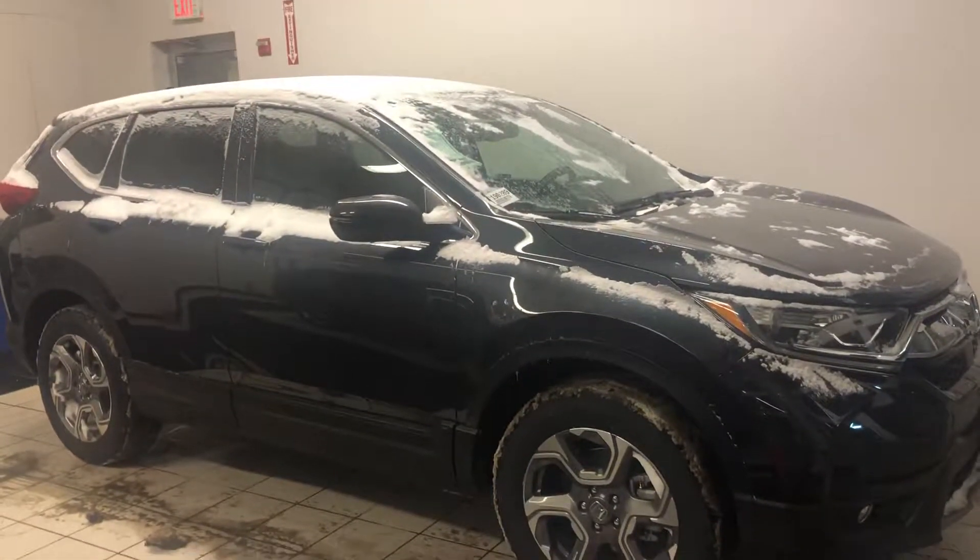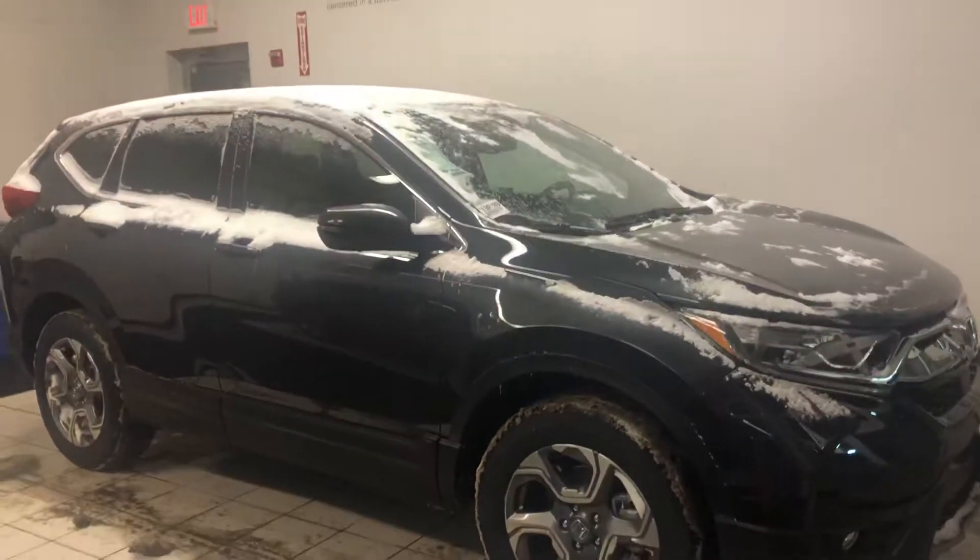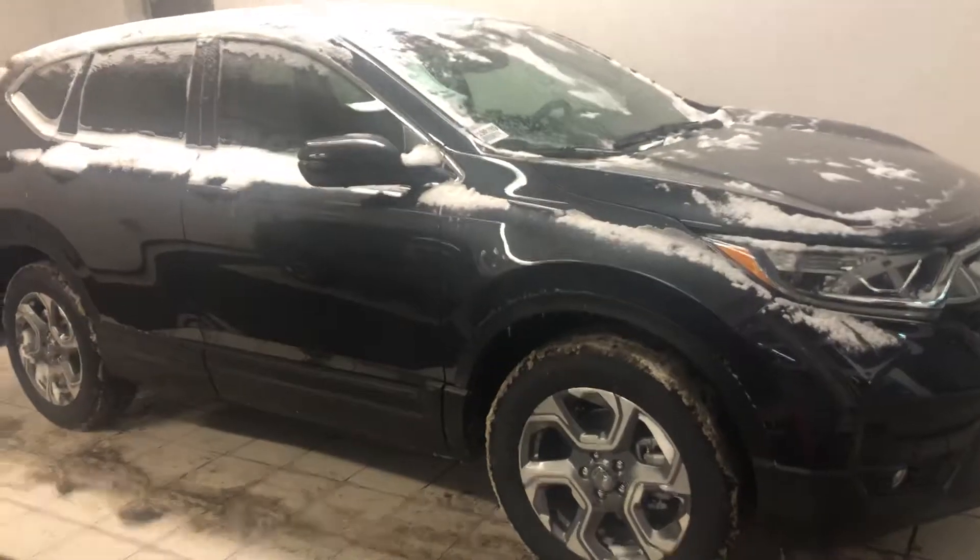Hello Midge, Nick here from AutoFair Honda. I just want to get you a video on the car you inquired about online. This is our 2019 Honda CR-V EXL trim level.